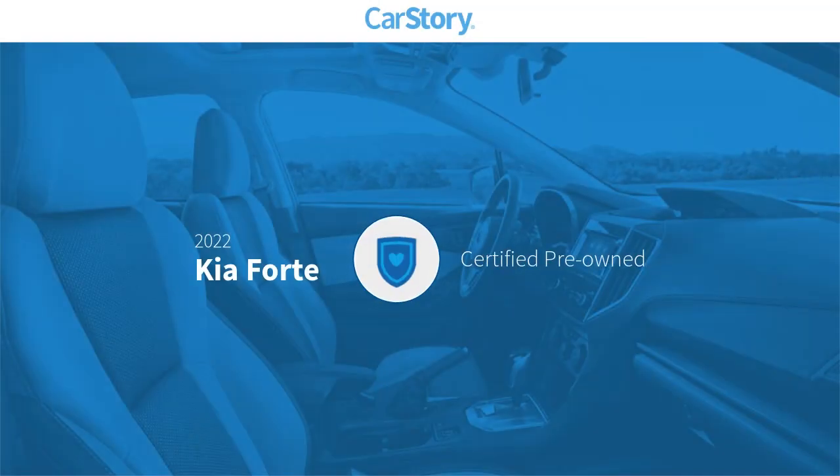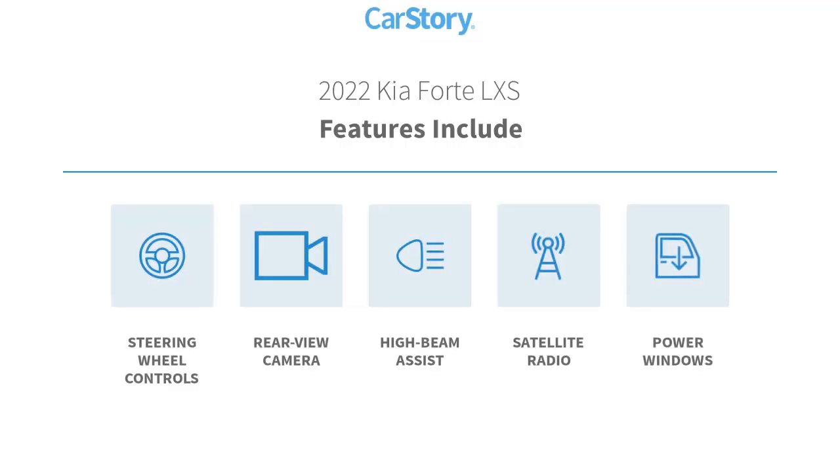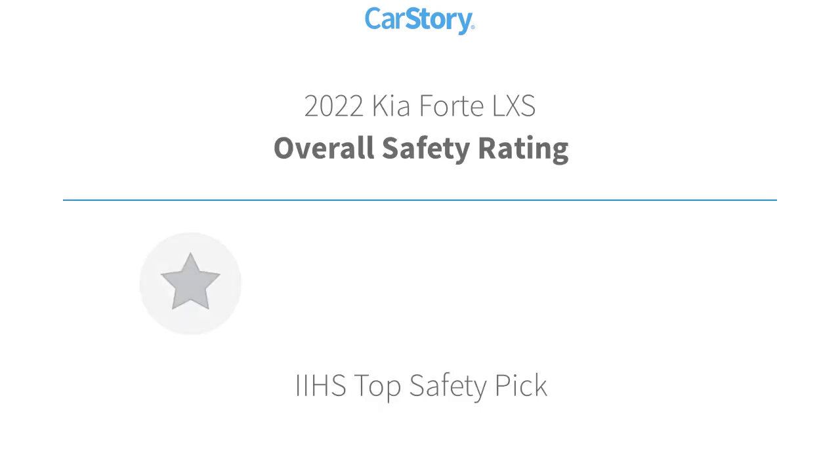Car Story research indicates this vehicle as certified pre-owned. Features also include power windows, satellite radio, rear view camera, steering wheel controls, and high beam assist with these ratings.